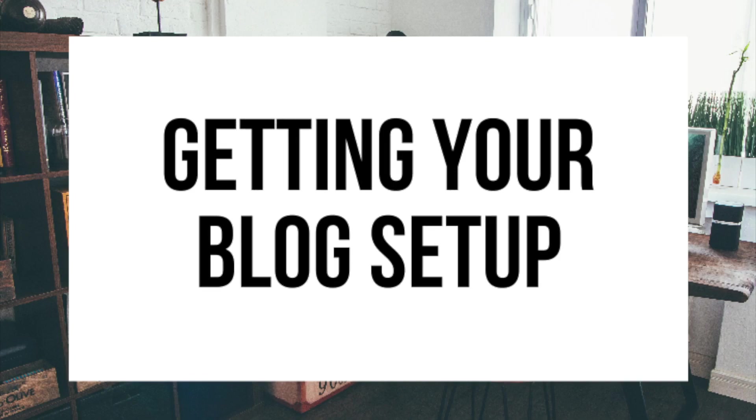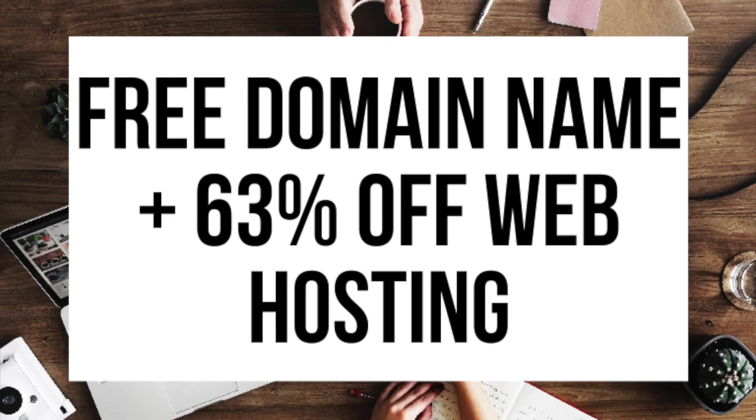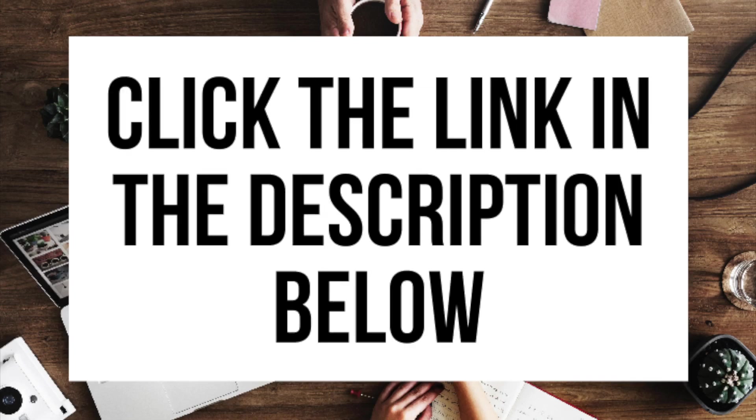If you want your blog to rank and reach success, WordPress is the way to go. If you don't have time to start your WordPress blog right this second, be sure to bookmark this video so you can come back to it later. Let's get started. The first thing you want to do is head on over to Bluehost via the link I provide in the description.